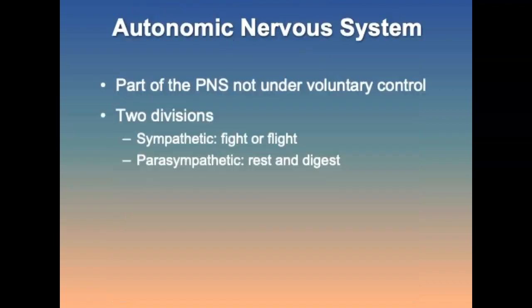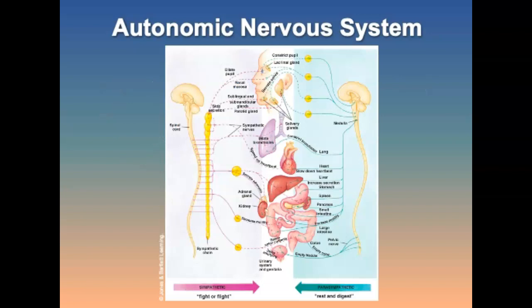The autonomic nervous system is part of the PNS that is not under voluntary control. There are two divisions: the sympathetic, which mobilizes the body for activities such as fight or flight, and the parasympathetic, which is responsible for conserving energy and maintaining organ function — counterbalancing the sympathetic division. It's essentially the rest-and-digest system.